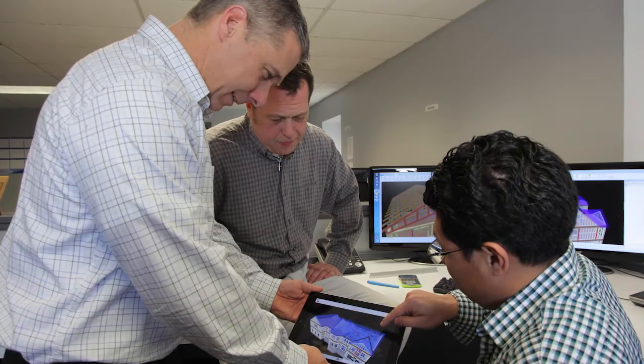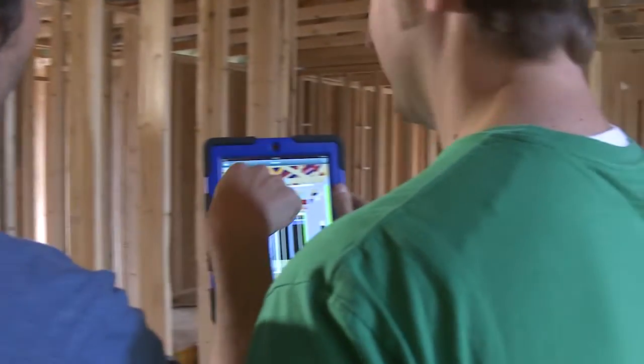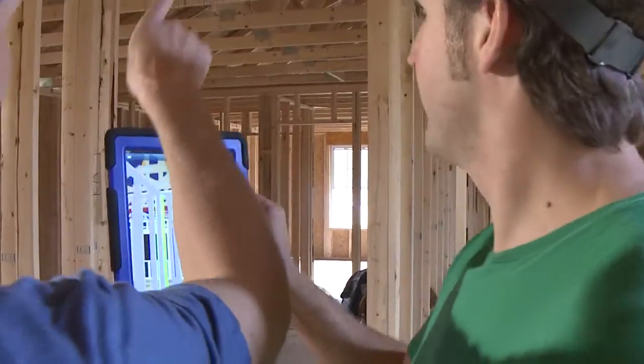Sharing the common 3D BIM model promotes collaboration with building material dealers, component manufacturers, builders, developers, architects, and trades, too.